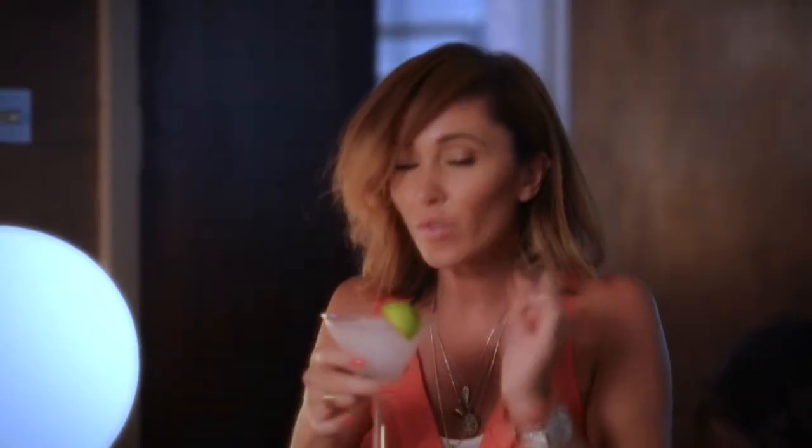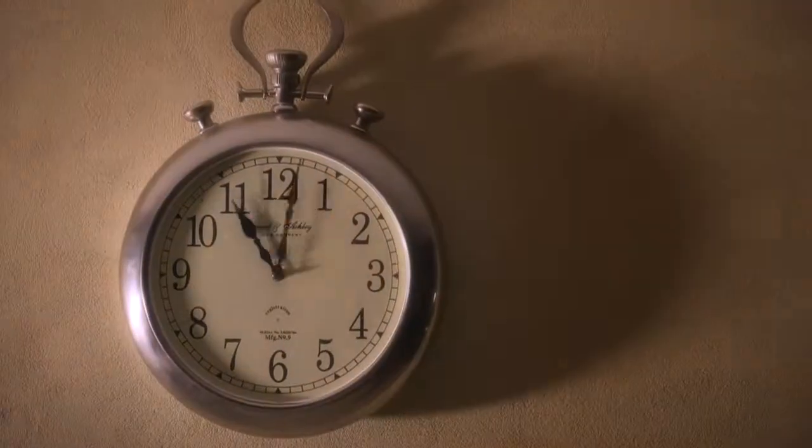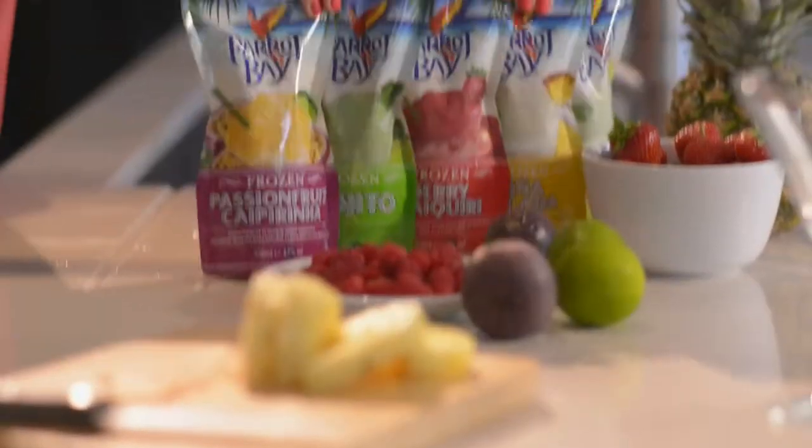Just freeze, squeeze, enjoy. First step is to freeze them. It takes four to eight hours, so pop them in the freezer the night before or in the morning to get them ready. Then take them out and hey presto, they're ready to serve.